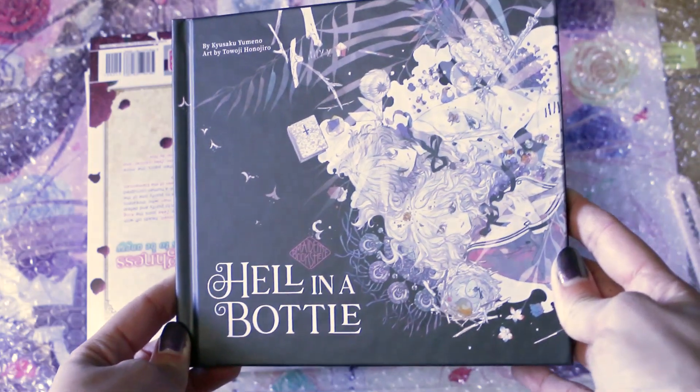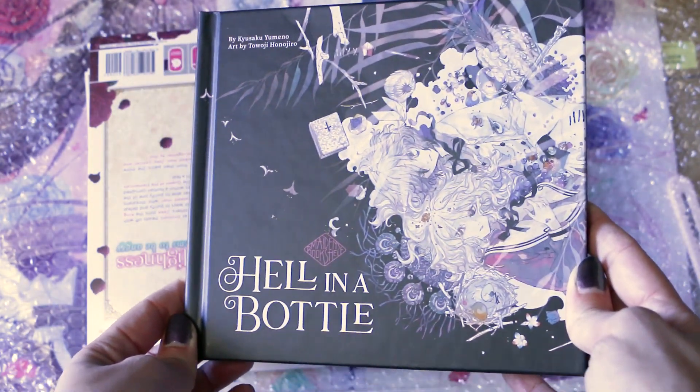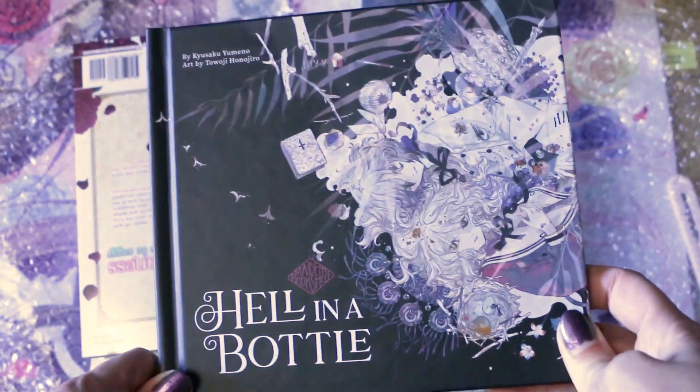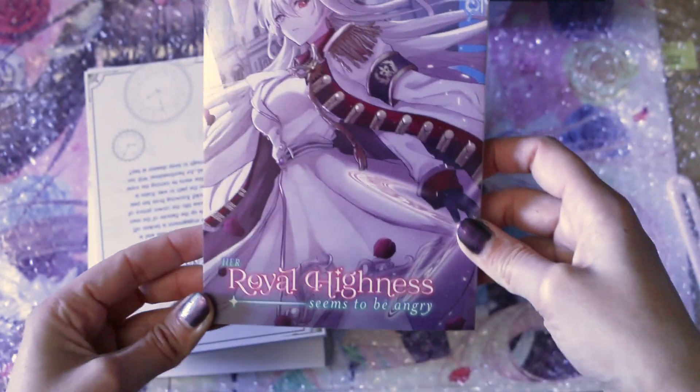The first book I got is Hell in a Bottle. I saw it from another YouTuber — it's pretty thin, I thought it would be bigger. It's a hardcover and I have no idea what to expect. It looks kind of different from what I expected, but we will see. I don't think it's a manga in the classical sense.